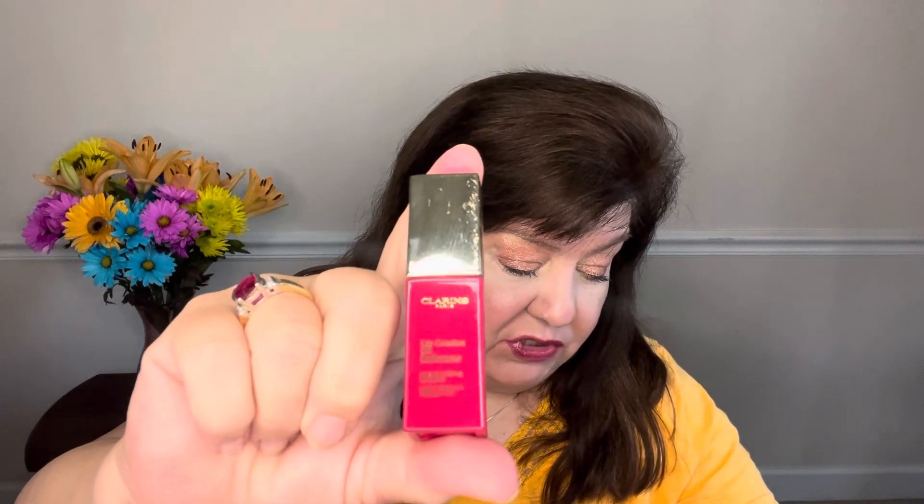Also in that category was the NARS Precision Lip Liner. The next category was the All May Healthy Hue Blush, which I thought I chose, and a Hard Candy Energizing Primer Veil — I think those were the two choices. I don't know how I ended up with this Hard Candy Primer Veil because I didn't choose it. This is an $11.95 product. I didn't need another primer, but I'm still going to try it — it says it's got vitamin C, a 12-hour wear, helps brighten skin, and has citrus extract. It's lightweight and refreshing. I didn't really need the All May Healthy Hue Blush either because I have plenty of blush.